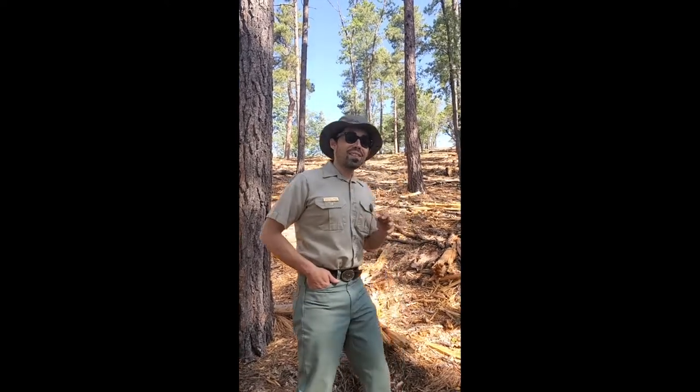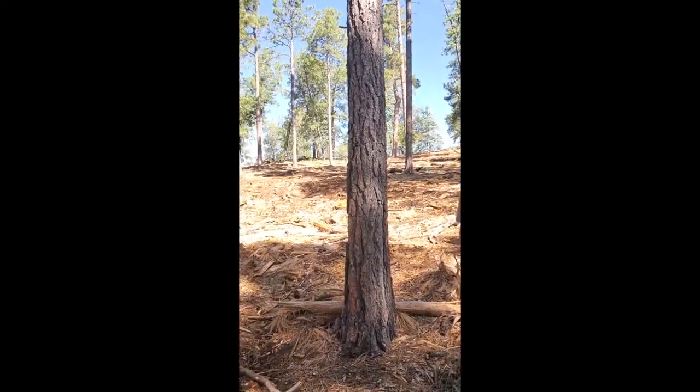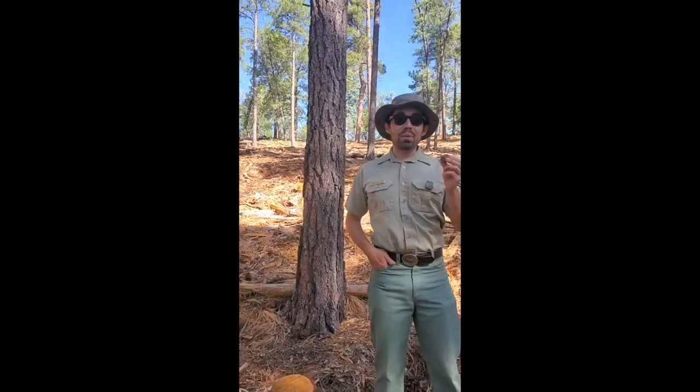Earlier this summer, our partners at the Highland Center had a bunch of kids from camp create these. We are now in the area of the Crooks fire — this is one of the suppression areas. As you can see behind me, there was a lot of ground disturbance. So now with these seed balls, we're planting them out here to hopefully get some plants on the ground as well as pollinator habitat.